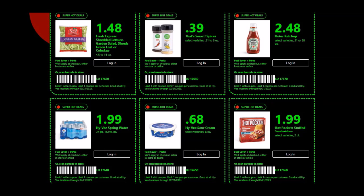We have the Hy-Vee Sour Cream — the 8 ounce container for 68 cents, limit of one. We have the Hot Pockets Stuffed Sandwiches, a two count for $1.99, limit of one.